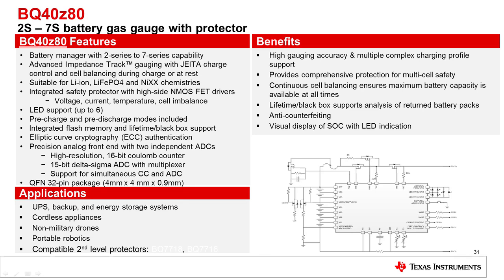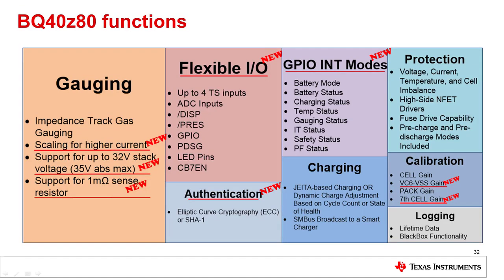The BQ40Z80 is similar to the BQ40Z50, but has expanded capabilities to support from 2S to 7S battery packs, keeping the same small 32-pin 4x4 thin QFN package. This part will support higher cell count applications like cordless vacuums, vacuum robots, drones, portable robotics, and battery backup systems. A future version will incorporate the end-of-service indication for rarely discharged applications. The BQ40Z80 brings some unique features that help it be more configurable for industrial applications. Because the BQ40Z80 is scaled up to 7S, it naturally makes sense that high current packs will also be developed with this part.